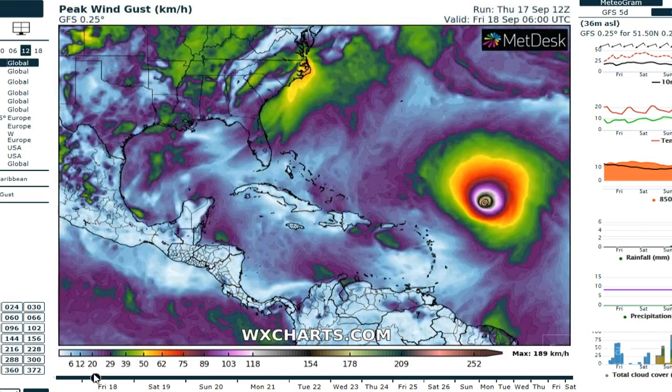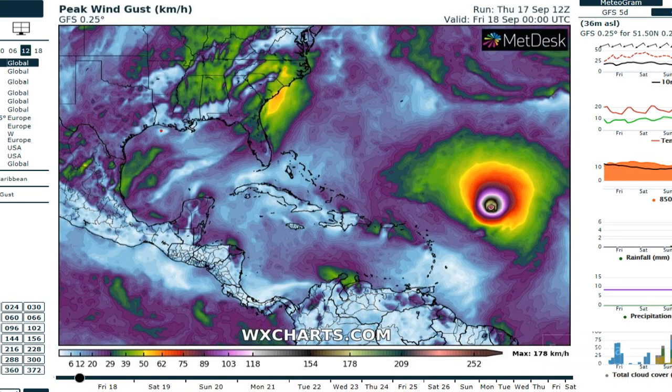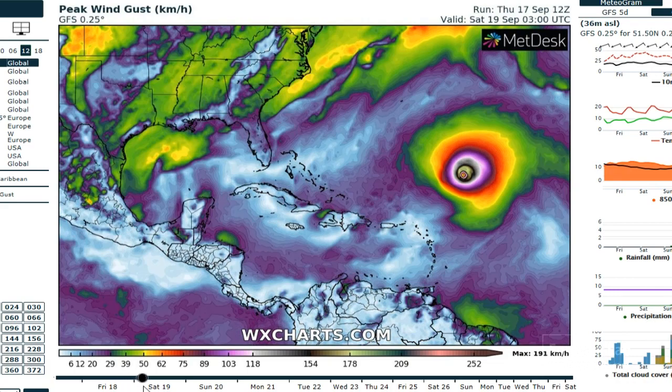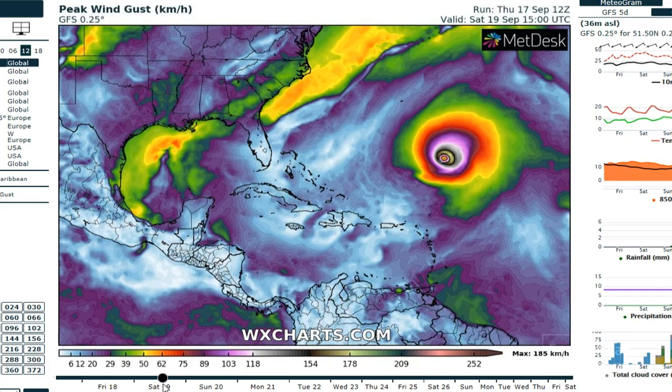The other story is the Gulf of Mexico. Going back to the beginning and watching this general area, the GFS develops a tropical depression off the coast of Louisiana. You can see that coming together there on Saturday.